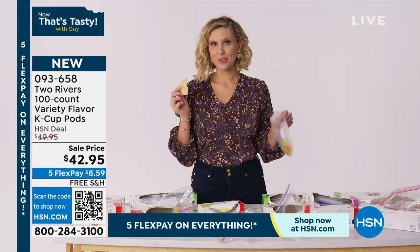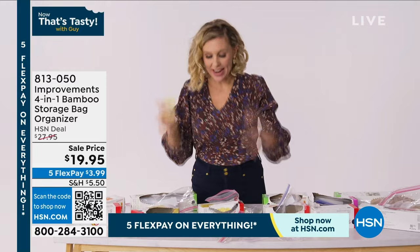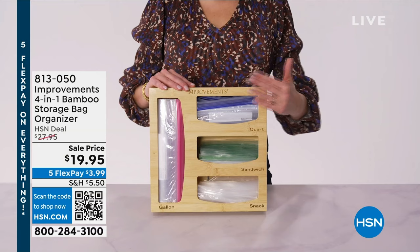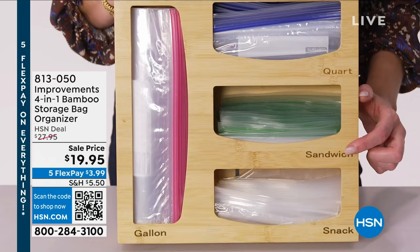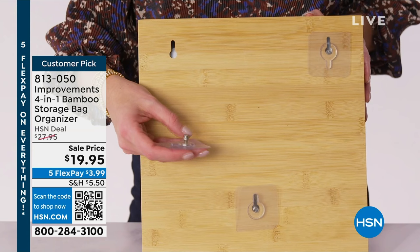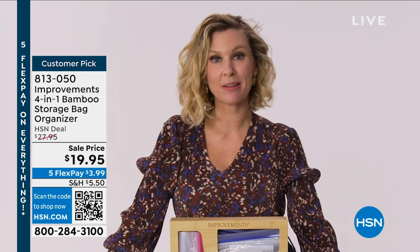Do you love the convenience of storage bags but hate having to sift through so many bags to find exactly the right size? Let me introduce you to the Improvements 4-in-1 Storage Bag Organizer. It's made of bamboo and has all the bag sizes nicely labeled, so it's easy to find the one you need. It even comes with hooks so you can hang it inside your pantry or on your cabinet door. Get your storage organizer using the item number to shop on HSN.com.